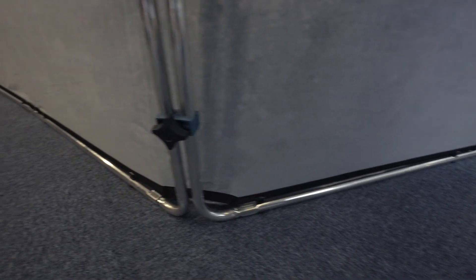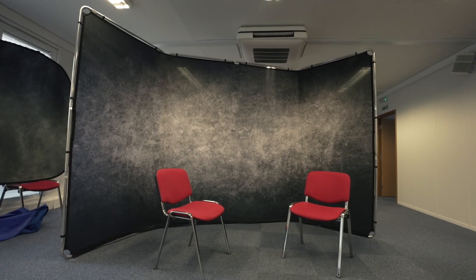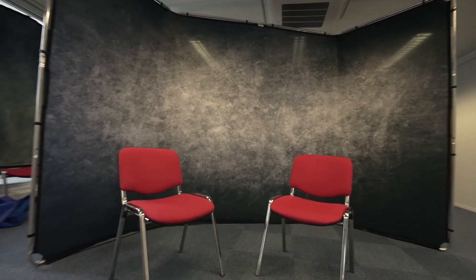Bigger backgrounds often use frame systems with stretched fabric. This is my 4-metre panoramic background with angled sides. It's self-supporting and big enough for multi-camera shoots with more than one person.